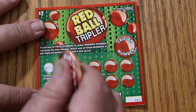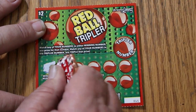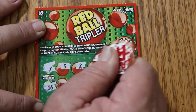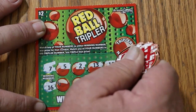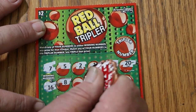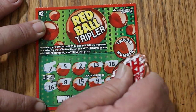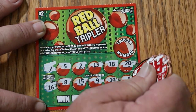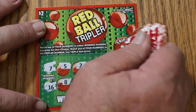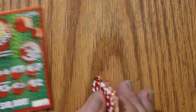Ticket 15. Winning numbers are 7 and 16. The board shows 5, 2, 13, 18, 20, 8, 15, 9, 14, and 4. The tripler number is 11, and we have no 11. So that's a dud.